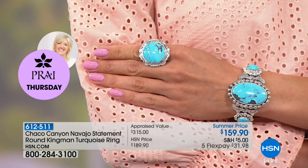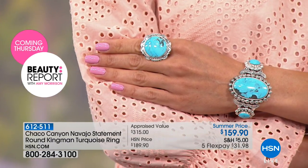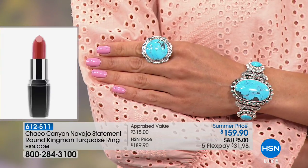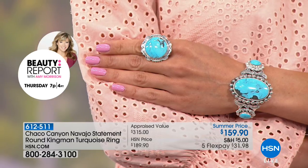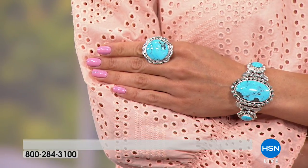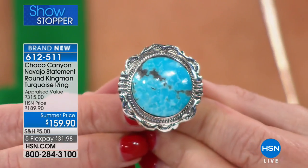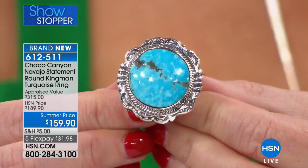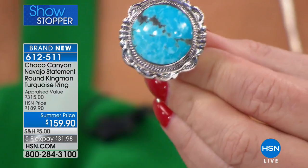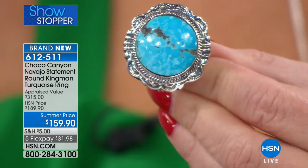We have this in size five through size 12, so you can size up and wear this on the center finger or index finger. With all the design surrounding it, we've been talking about these wonderful techniques that Native Americans have perfected over literally generation after generation. All of this is done by hand. How long would it take to create just one ring?